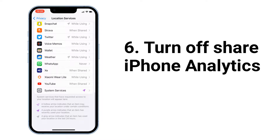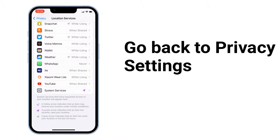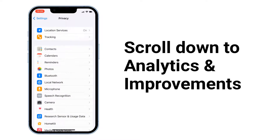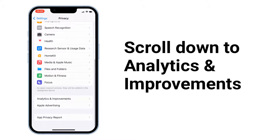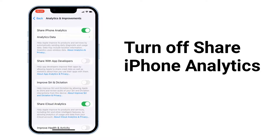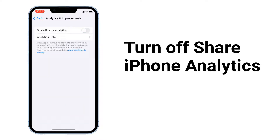Next, turn off Share iPhone Analytics, which drains your iPhone battery. To do that, go back to Privacy settings, scroll down to Analytics and Improvement, and turn off Share iPhone Analytics. iPhone Analytics sends data from your iPhone to Apple, which drains your battery and could present a privacy issue. Although the data sent is de-identified, this is an unnecessary feature if you are already having battery performance issues.